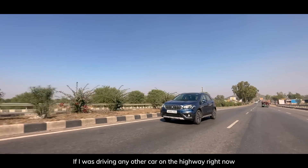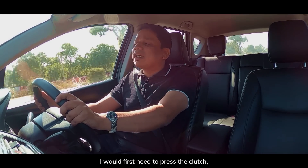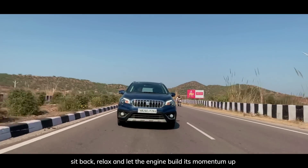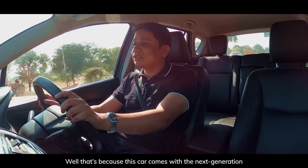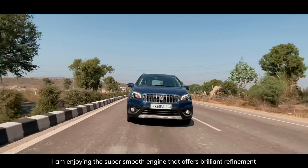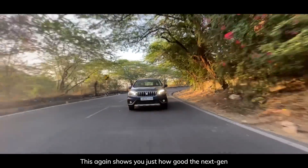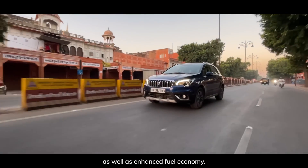If I was driving any other car on the highway right now and wanted to overtake that slow-moving vehicle up ahead, I would need to first press the clutch, use a lower gear, and then dab the accelerator hard to get some momentum — but not in the case of the S-Cross. All you do in this car is simply sit back, relax, and let the engine build its momentum by gently dabbing the accelerator. That's because this car comes with next-generation smart hybrid tech. The engine offers brilliant refinement and is super silent even while driving hard. If I had to describe the performance in one word, that word would be effortless. This shows just how good the next-gen smart hybrid technology is on the S-Cross, offering a refined and premium ride experience as well as enhanced fuel economy.